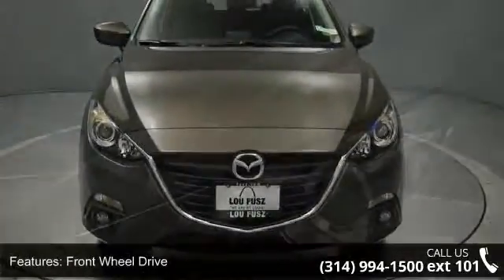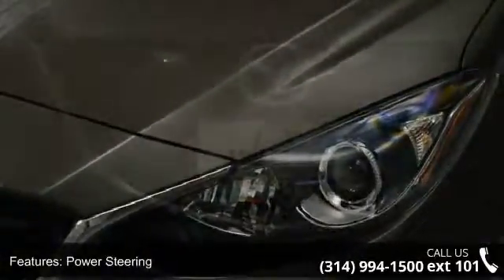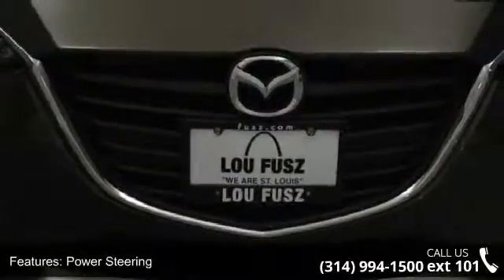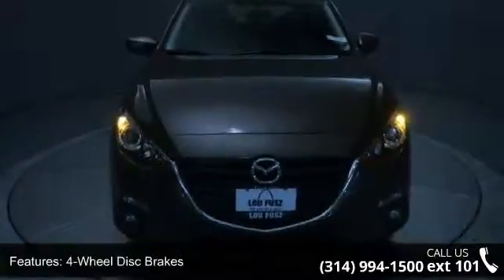Some of the top features included with this vehicle are front-wheel drive, power steering, ABS, 4-wheel disc brakes, brake assist, aluminum wheels, rear defrost, rear spoiler, power door locks and daytime running lights.